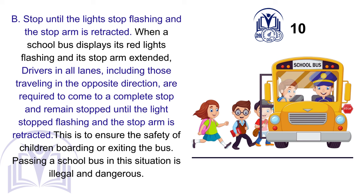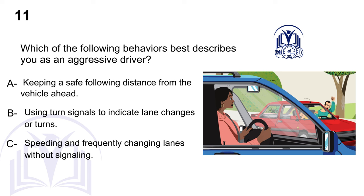Each of the following behaviors best describes you as an aggressive driver. A. Keeping a safe following distance from the vehicle ahead. B. Using turn signals to indicate lane changes or turns. C. Speeding and frequently changing lanes without signaling.